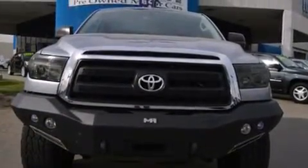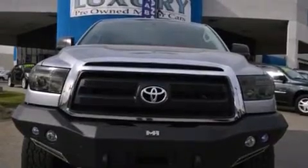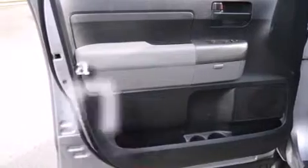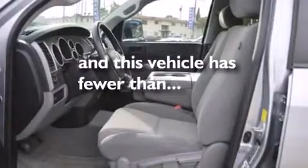Side impact airbags, rear seat child-proof door locks, air conditioning, a pass-through rear seat, cruise control, and this vehicle has less than 49,000 miles.